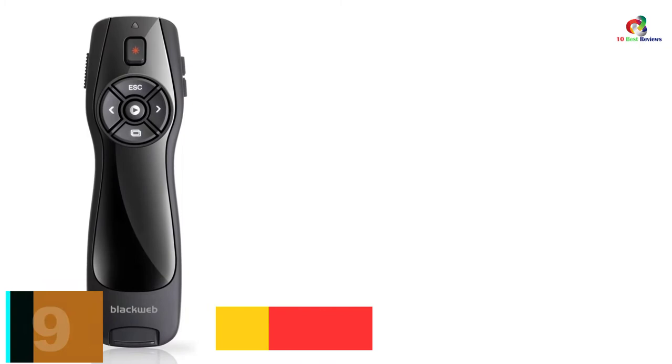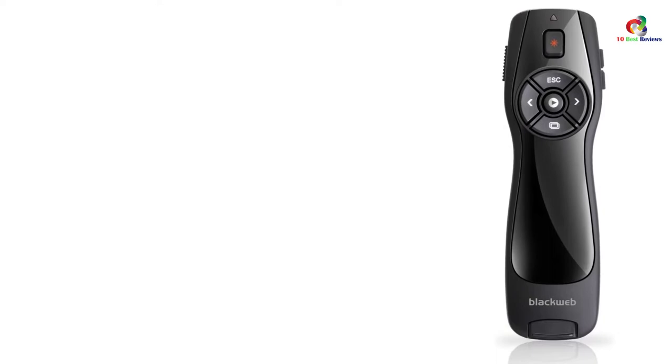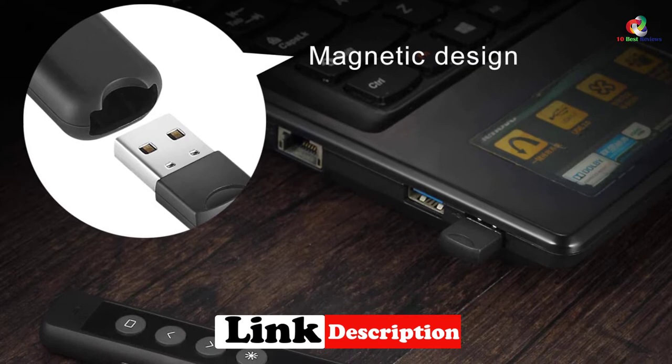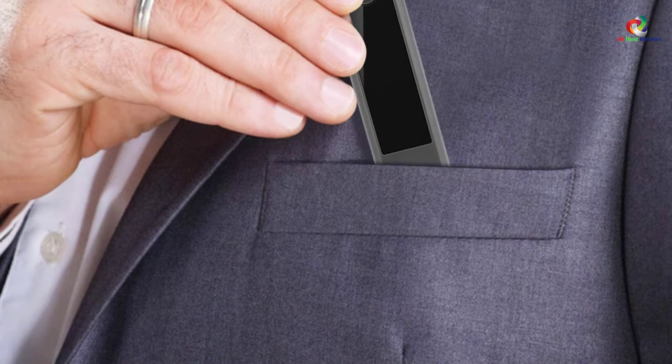Moving on at number 9, we have the Walmart BlackWeb Wireless Presenter. The Walmart BlackWeb Presenter is sure to add an air of professionalism to just any presentation that you give. This unit comes with various functionalities, making it a great pick for business executives, lecturers, tutors, and more. It makes use of a long-range 2.4 GHz wireless connection, which allows you to roam the room with confidence. Notably, this unit has a decent 82-feet working range.